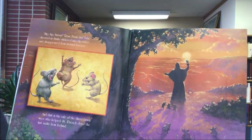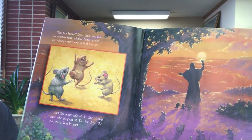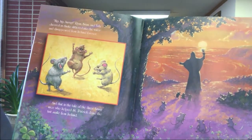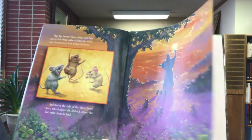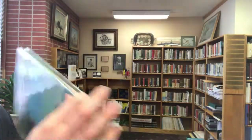'Hip hip hooray!' Ryan, Brian, and Tula cheered as the snake slithered into the water and disappeared from Ireland forever. And that is the tale of the three brave mice who helped Saint Patrick drive the last snake from Ireland. That's the end of our story time today — we'll see you guys again next week. Have a great weekend!